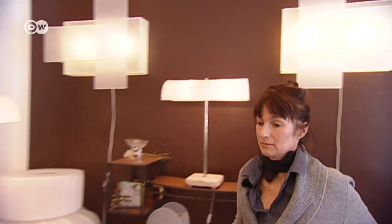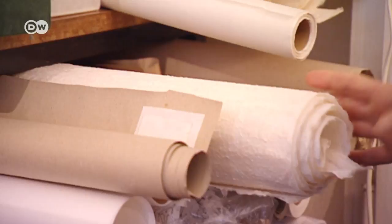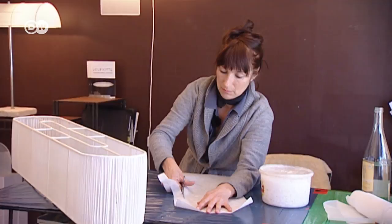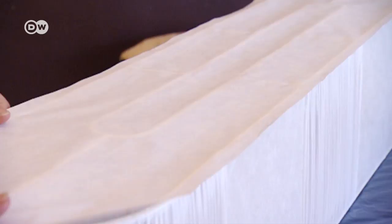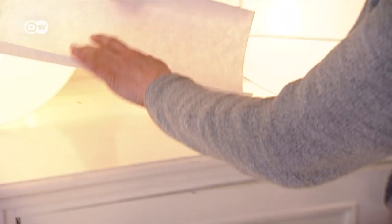Katrin Grigel often works with handmade paper. This type from the Himalayas, with its noticeable texture, is especially suited to appliques. So is this Japanese paper that's interwoven with thread. Katrin Grigel applies paste to the surface of the paper to make it more robust. Mounting the wet paper on the frame requires meticulous care to ensure it doesn't tear. Katrin Grigel uses industrially produced Japanese washi paper most frequently. What's special about this is the evenness of its structure, and the rolls are 30 meters long, so the paper puts no limits on the size of the light shades.